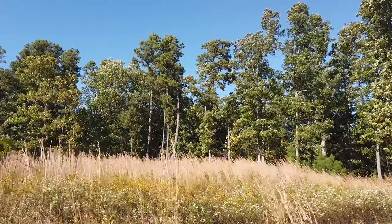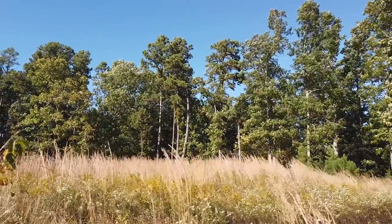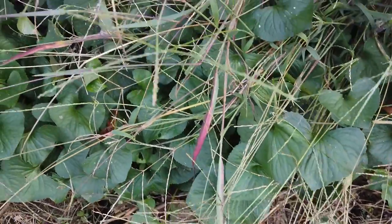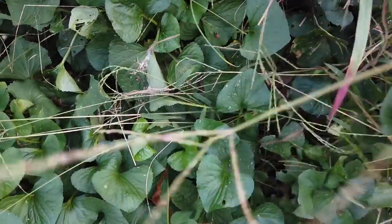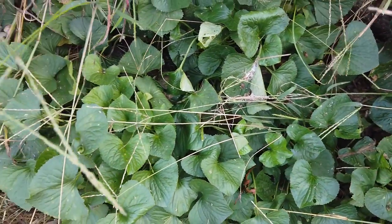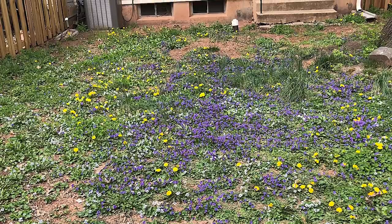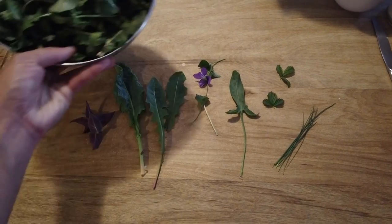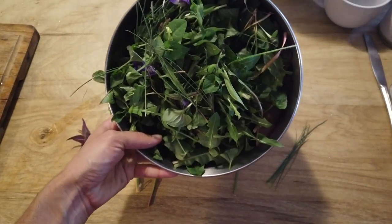Furthermore, violets aren't only a spring treat. Once the summer has run its blistering course and acorns start dropping from the oaks, these generous perennials make an encore appearance and give the forager one last harvest of deliciously edible greenery. You may have seen violets as a weed in an unsprayed lawn or as a pleasant sign of spring, but I hope to introduce you to this widespread plant as a valuable source of food as well.